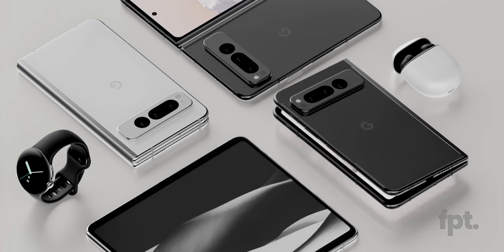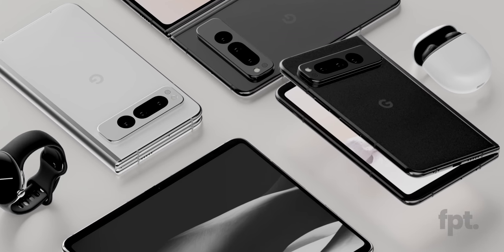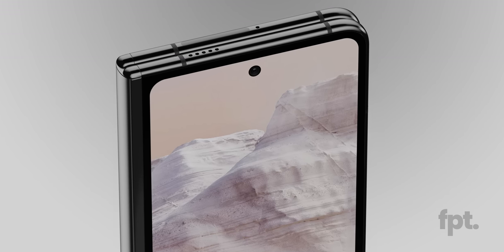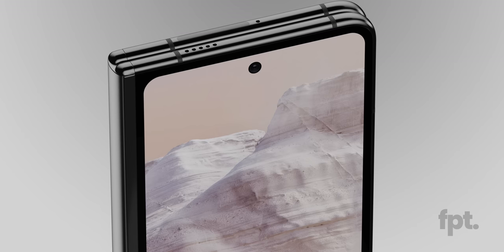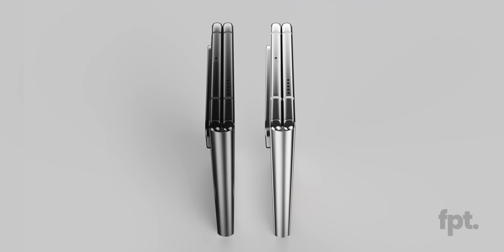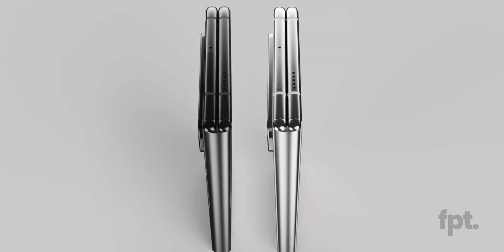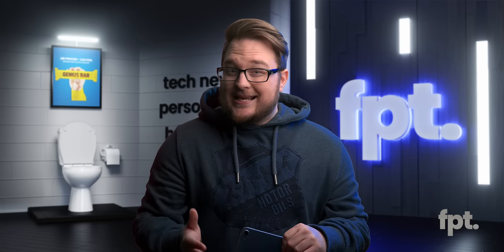Let's talk Pixel Fold. That's right — today we have your first look at one of Google's most secretive projects yet, because yes, the Pixel Fold is real. The amount of sneaky we had to be to get this information is borderline impressive, but we have a lot to share. If you're new here, these are 3D renders based on images and other stuff that I received from sources. To protect those sources, we digitally recreate what we saw so that we can share it with you — win-win.